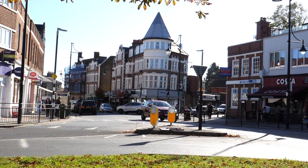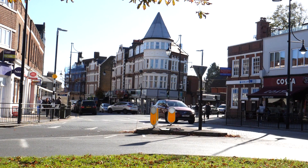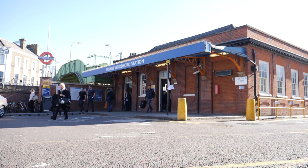The local amenities comprise a host of high street shops which include Waitrose and Marks and Spencer's, restaurants, coffee bars, and South Woodford Central Line station is a two-minute walk away.